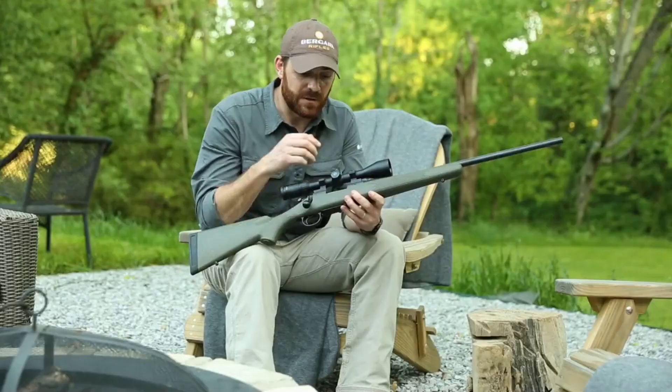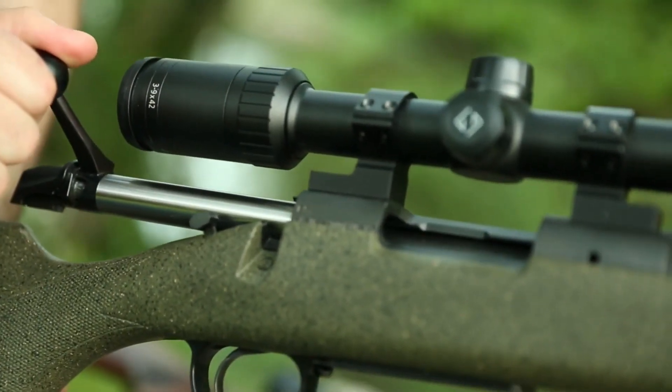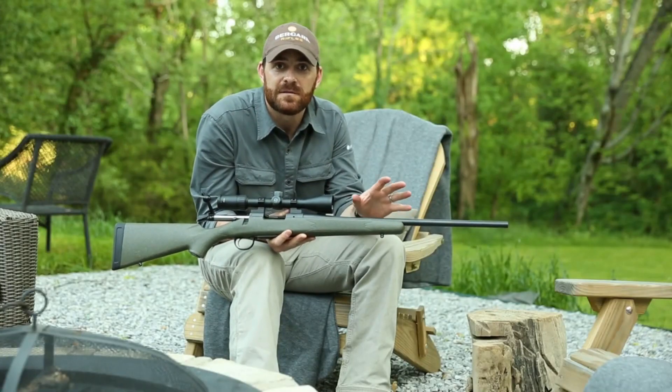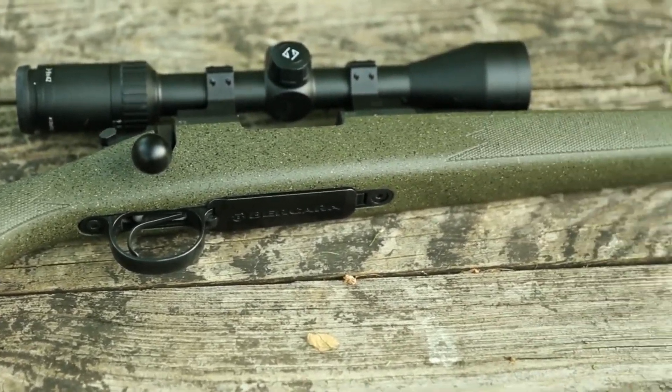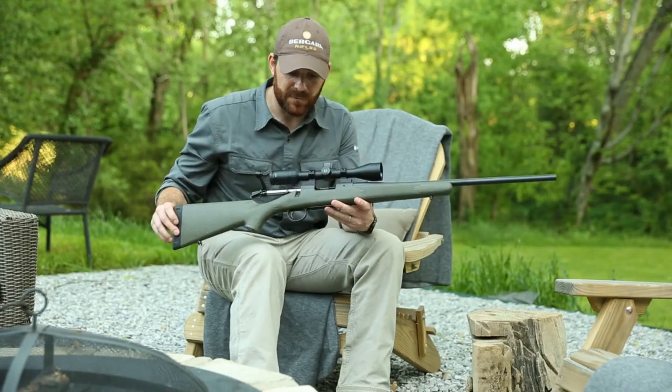Chambered in various calibers, it suits a wide range of hunting pursuits. The B14 Hunter boasts a smooth action thanks to the two-lug bolt with a sliding plate extractor. Its crisp and adjustable trigger enhances accuracy, and the soft recoil pad reduces felt recoil for a more comfortable shooting experience.